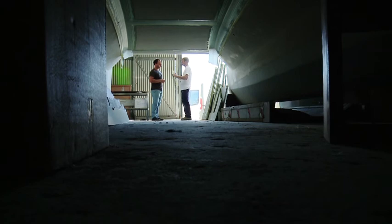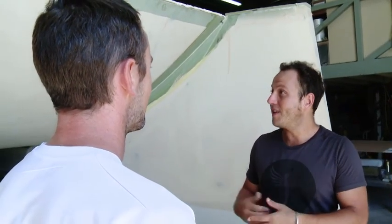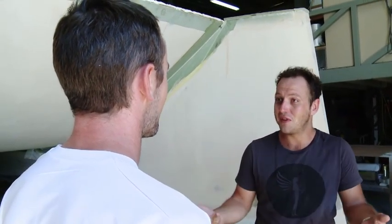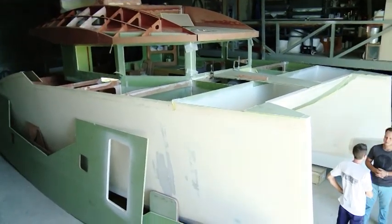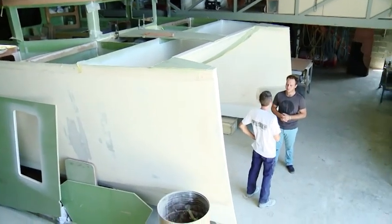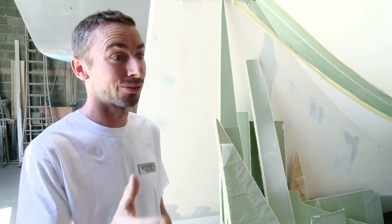On fait varier l'épaisseur en fonction des zones de structure du bateau. Le fond de nacelle ici est plus épais puisqu'il y a une nécessité de rigidité. Quels sont les différents corps de métier pour fabriquer un navire de la sorte ? Pour construire un bateau, il faut beaucoup de corps de métier — au moins ceux que tu as énumérés. On s'est rendu compte qu'il fallait une douzaine de corps de métier, du développement du projet jusqu'à sa mise à l'eau. Je te propose d'aller rencontrer Emmanuel, mon collègue, qui travaille sur un élément du bateau.